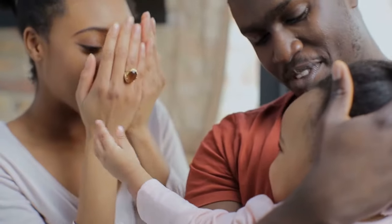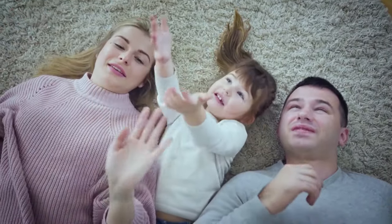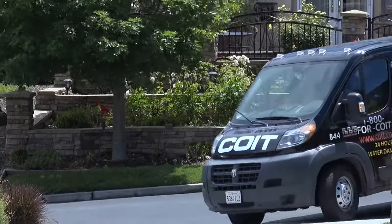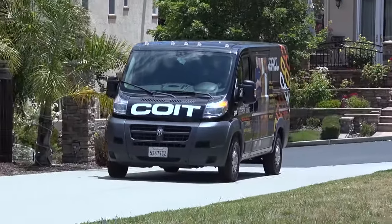As a homeowner, one thing you may not know is how much germs and bacteria are harbored in your area rugs, your carpet, your upholstery, your natural stones, your tile and grout. The normal cleaning cycle is anywhere between eight to twelve months depending on how much traffic you have in your home. That's when you call a professional company to come out to do a deep cleaning to provide a clean and healthy home.